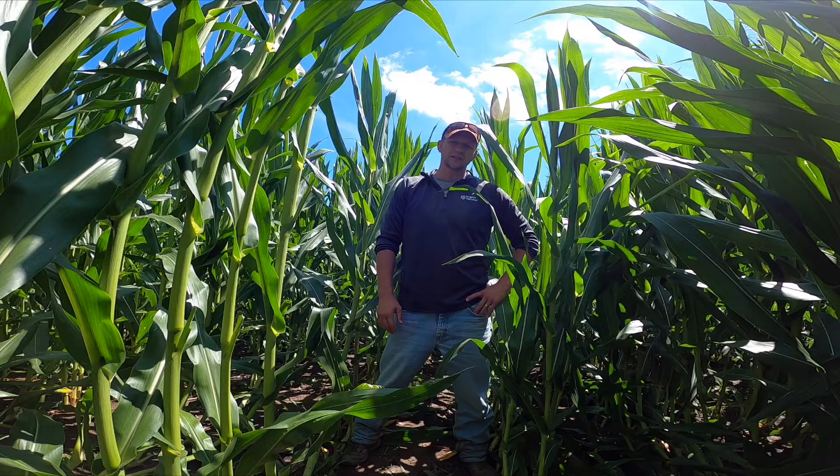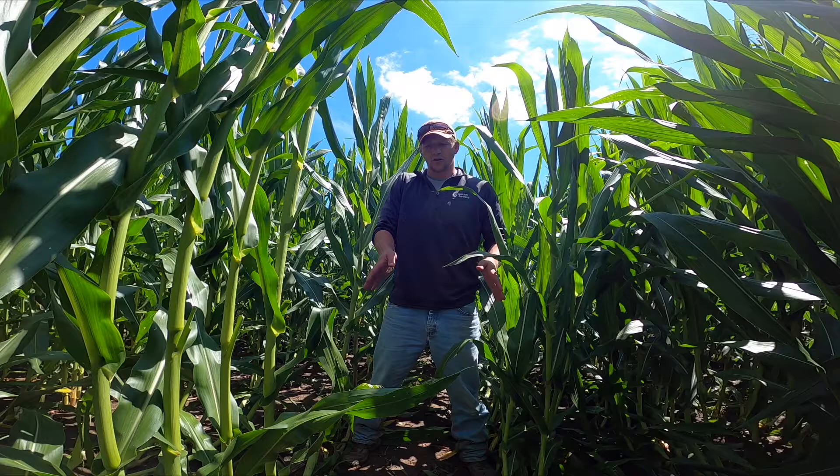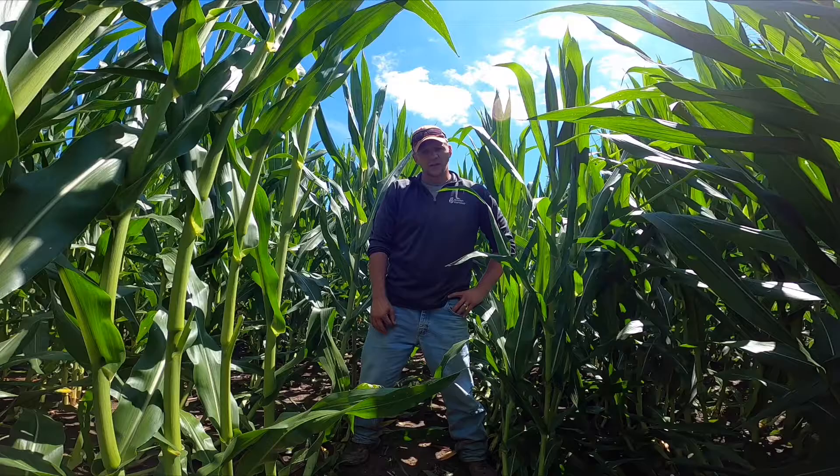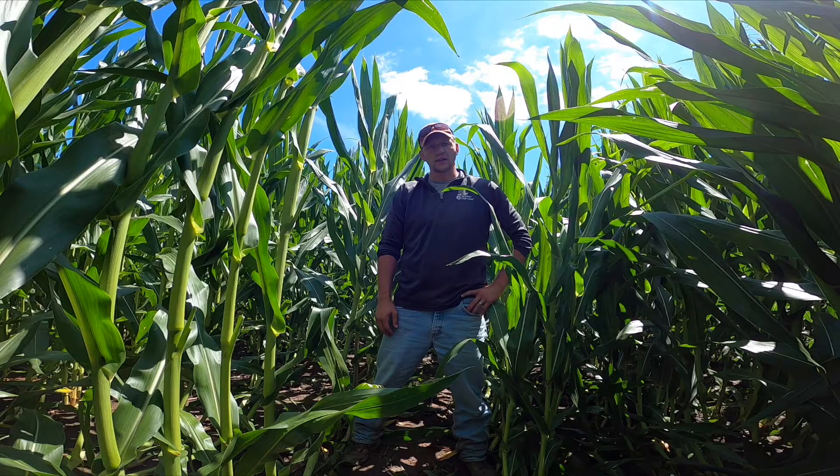We also could see compaction that goes along with the rows — sidewall compaction. Whenever we see sidewall compaction, the roots aren't able to move out laterally enough to establish a wide base to resist the plant from tipping over in the wind.